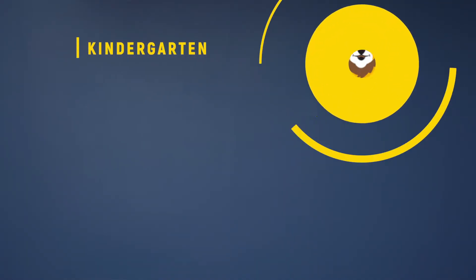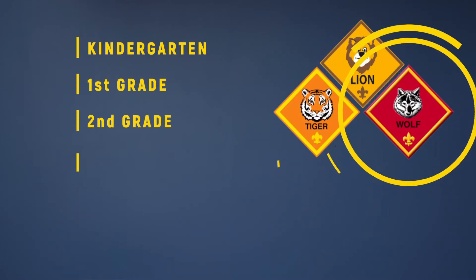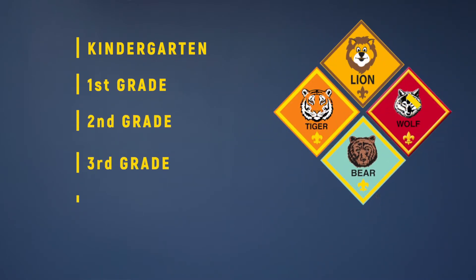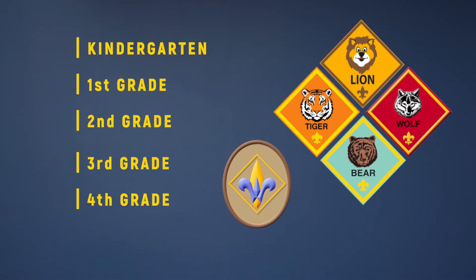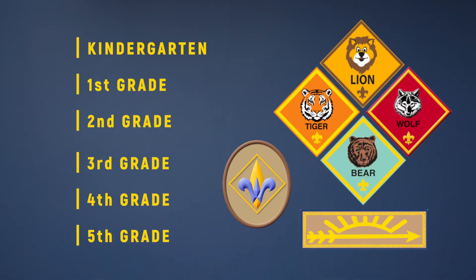Remember those small groups of other families from the same grade level called dens? Well, each grade level is working towards earning a special patch called a rank, and each grade level has a different rank they work toward. Kindergarteners work towards earning the Lion rank, first graders towards the Tiger rank, second graders work towards Wolf, third graders work towards Bear, fourth graders work towards Webelos — and we know that's a funny word — and lastly, fifth graders work towards Arrow of Light. To earn their rank, your child will simply complete adventures with their den. And no worries if you miss a meeting, because as a parent you can do most anything at home that might have been done in a den.